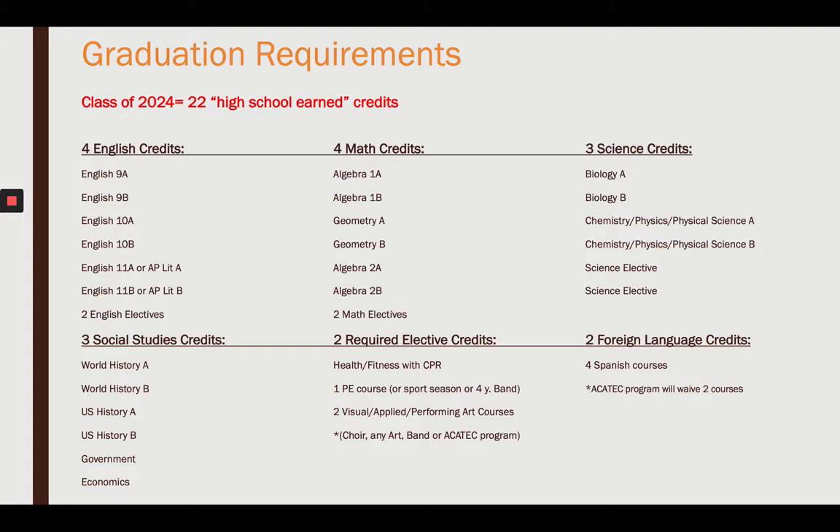Let's break that down further. In English, you're going to have to take English 9, English 10, and English 11. However, you can waive your English 11 with an AP literature course, and two English electives of your choice.